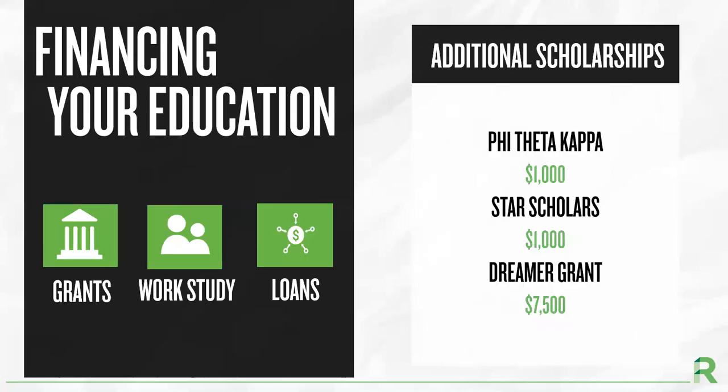In addition to our merit and need scholarships, we offer other opportunities to assist students in financing their education. We have additional scholarships for Phi Theta Kappa members, STAR Scholars, and a Dreamer grant. Students will need to submit a FAFSA to be considered for any federal or state grants, federal work-study, or federal loans.